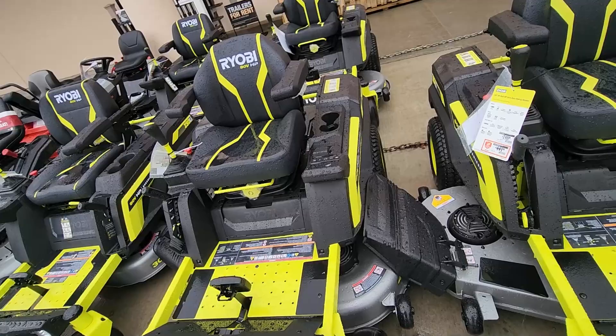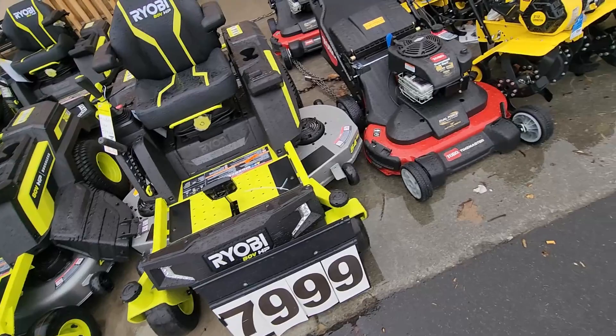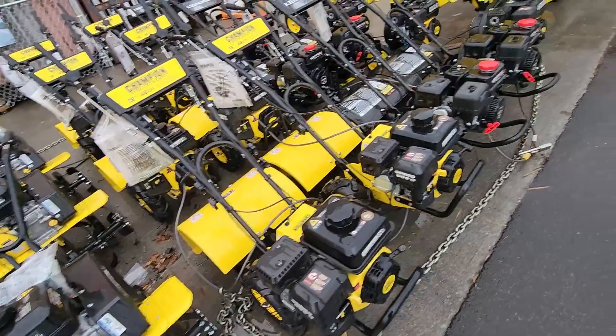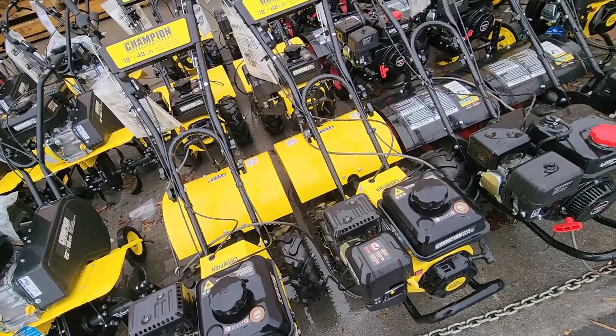I ain't gonna lie, I'd like to ride it around, but I ain't giving eight thousand dollars for it. Here's the old reliable Toro and a bunch of tillers. I need a rear-tine tiller actually — there are many uses for these things, especially doing landscaping.